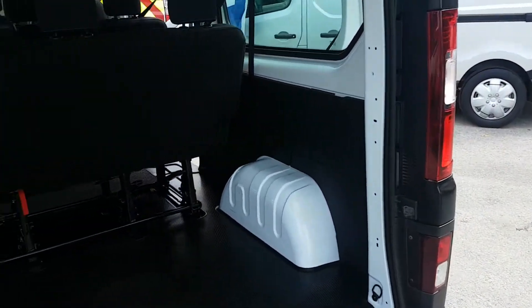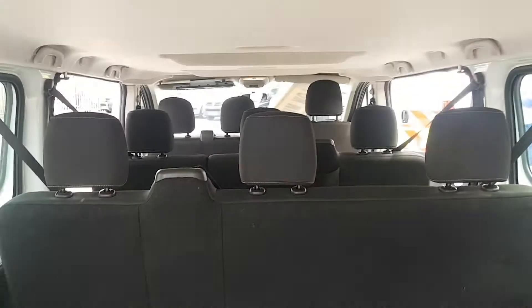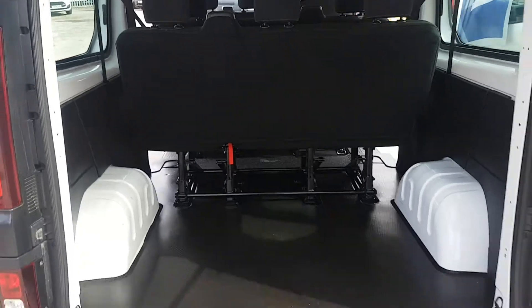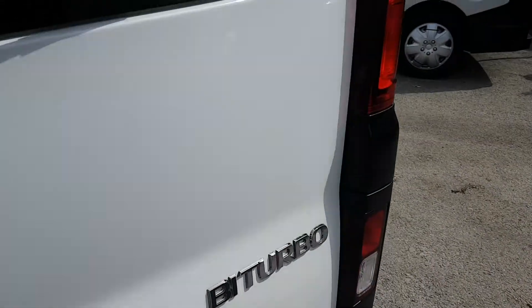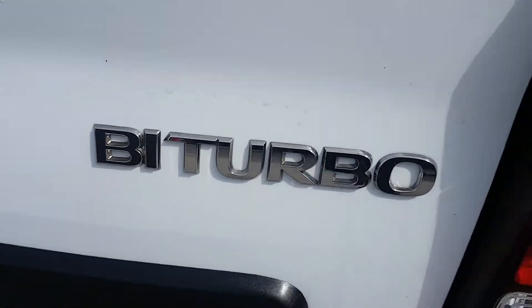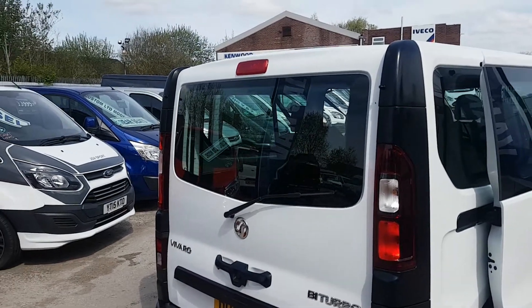Coming round to the back — it's the long wheelbase so it does have the bigger boot area. Plenty of space in these ones. One piece rear door. It's the bi-turbo engine, and there's a high-level brake light.